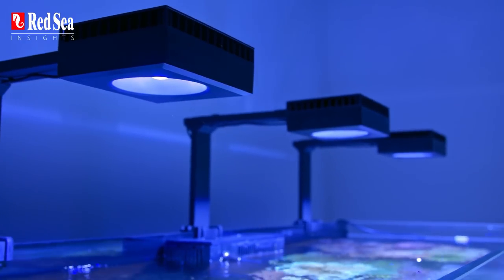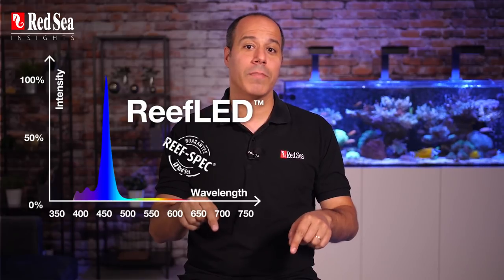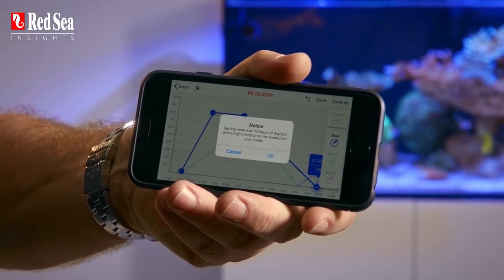Now if you choose to use Red Sea's reef LEDs, you don't have to worry about getting it right. They've already been designed according to the spectrum and intensity guidelines we've discussed in this series. The photoperiod is up to you, but don't worry about overdoing it — our ReefBeat app will let you know if you're about to go over the edge. This episode concludes our series about lighting. Let me know in the comments section below if you have any questions or suggestions. Don't forget to subscribe to make sure you don't miss out on our future topics on Red Sea Insights. Thanks for watching and Happy Reef Keeping!